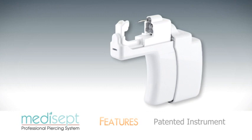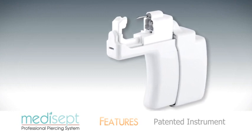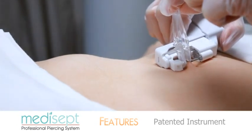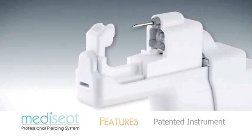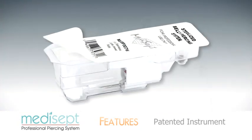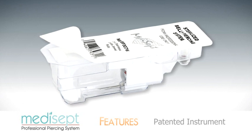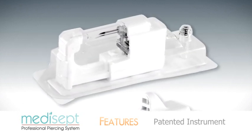The ergonomic contoured grip of the Medisept instrument is designed to fit hands of all sizes. The smooth linear action of the instrument helps promote precise, accurate piercing. The patented shape of the instrument accurately pierces the navel using individually sterilized cartridges, eliminating the need for piercing needles and freehand piercing methods.